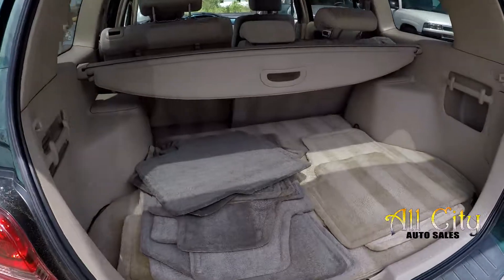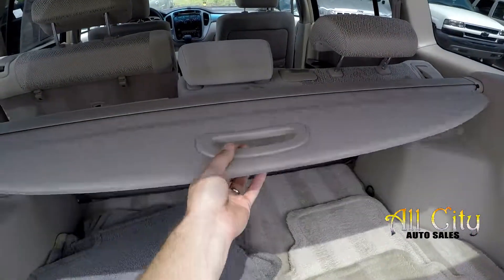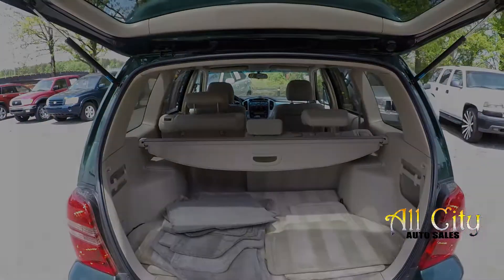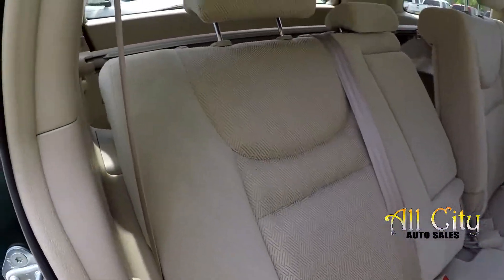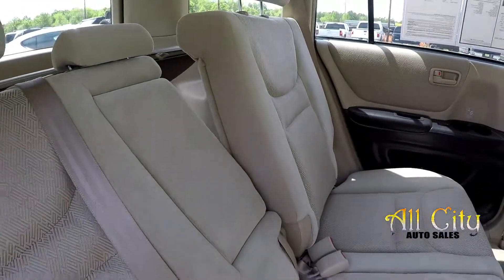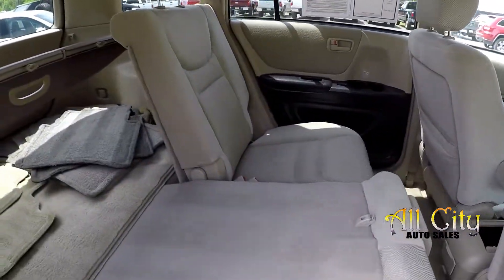Looking in the cargo area — you can see they have multiple sets of mats and a privacy cover. The back seats can be let down for full pass-through storage. The seats can also recline, and there's an armrest in the center for added comfort. We'll go ahead and drop the seat here showing you that pass-through storage.